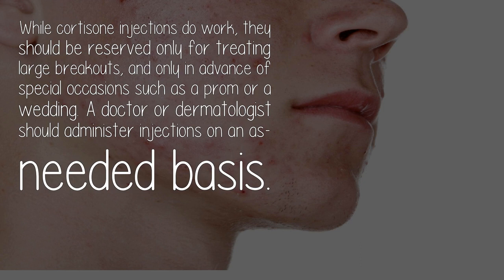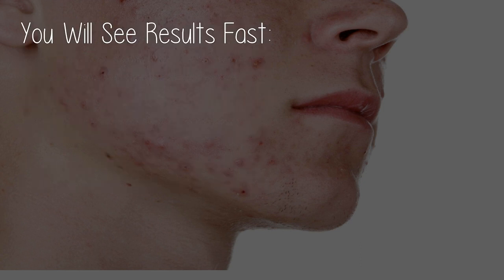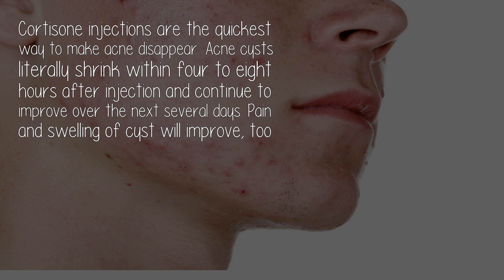A doctor or dermatologist should administer injections on an as-needed basis. Cortisone injections are the quickest way to make acne disappear — acne cysts literally shrink within four to eight hours after injection and continue to improve over the next several days. Pain and swelling of cysts will improve too.